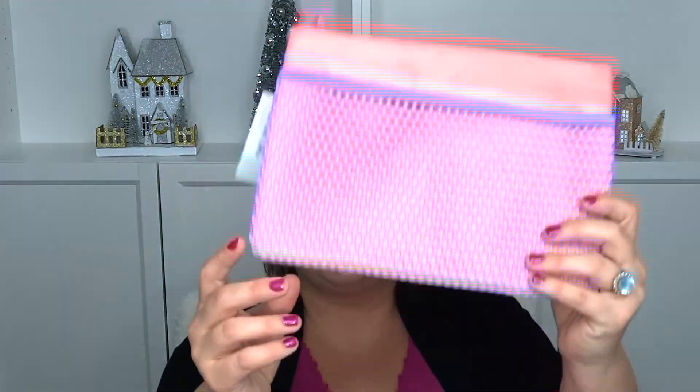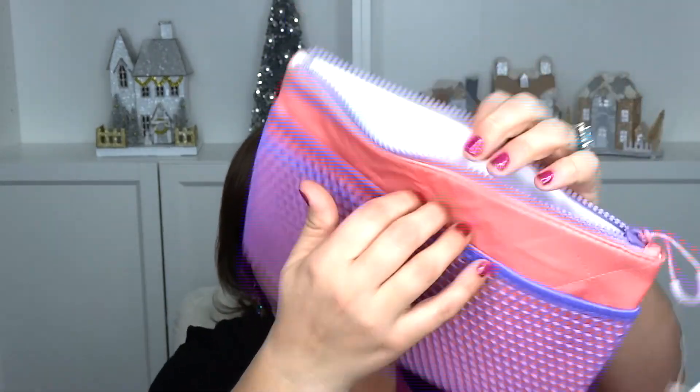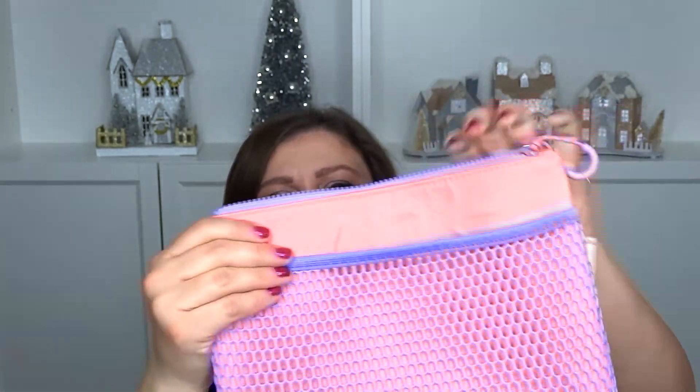Then for the gym I actually got this thing — I've never seen this before. It is a little bag. It has plastic on the inside, there's a pocket on the outside, and it is for your wet clothes. Or if you go swimming at the gym, it's to put your swimsuit in here. I thought this was really cool.